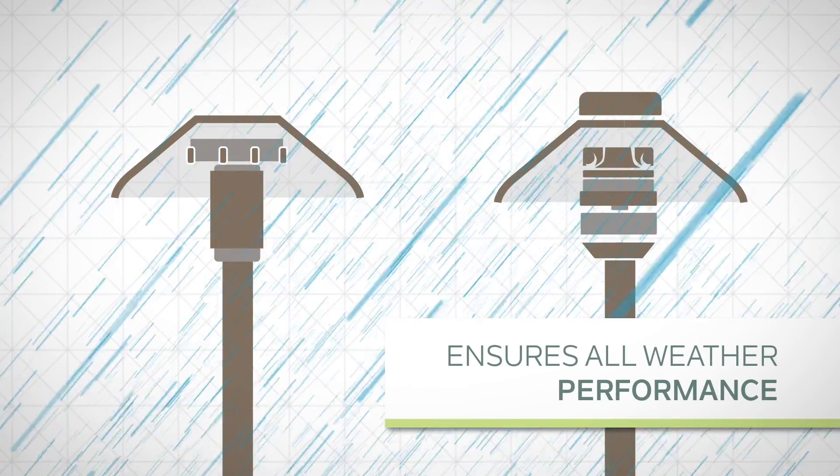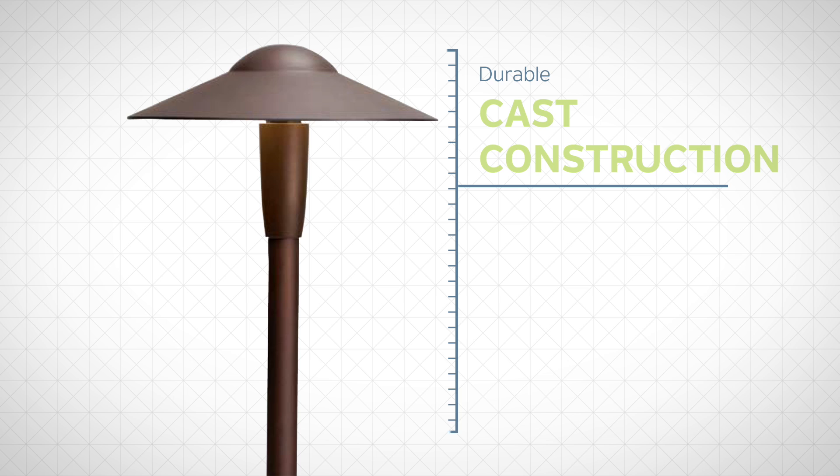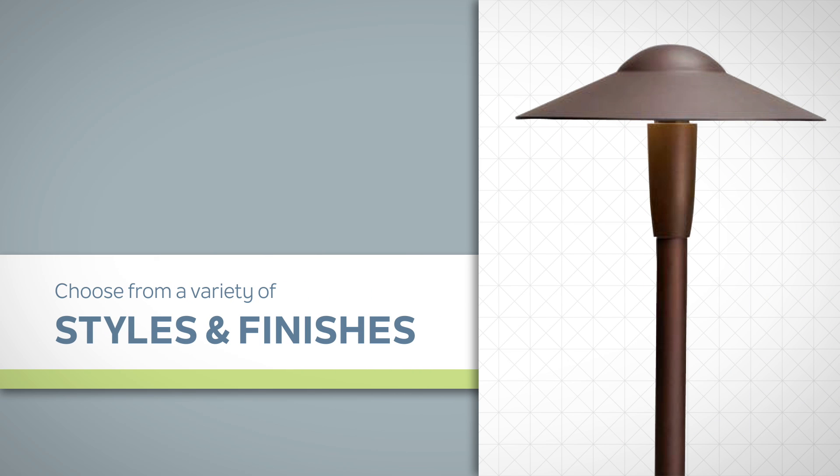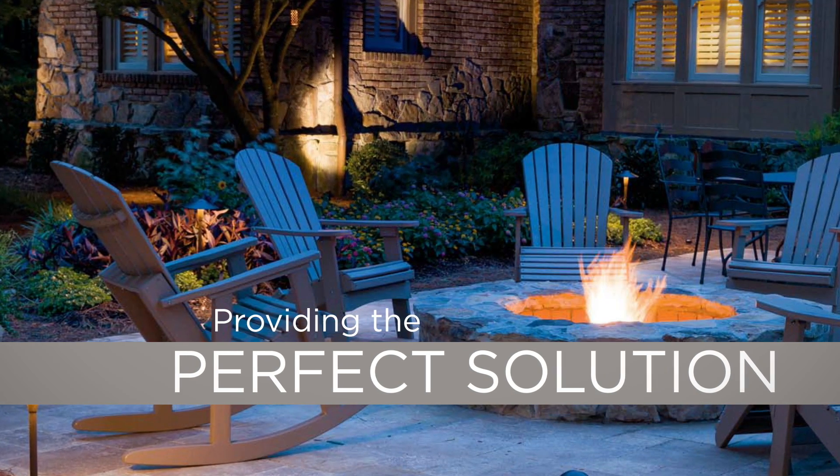Electronics are sealed to ensure all-weather performance, and the durable cast construction lights are available in a variety of styles and finishes, providing the perfect solution for professional and beautiful landscape designs.